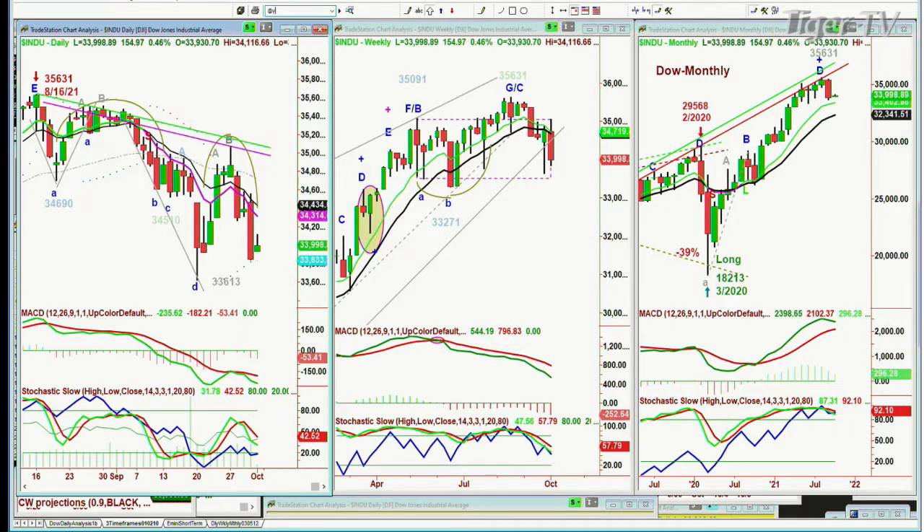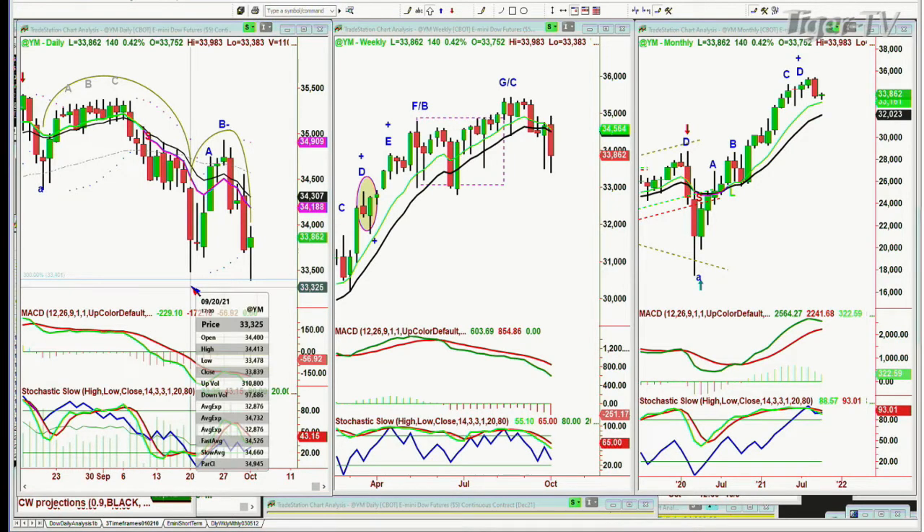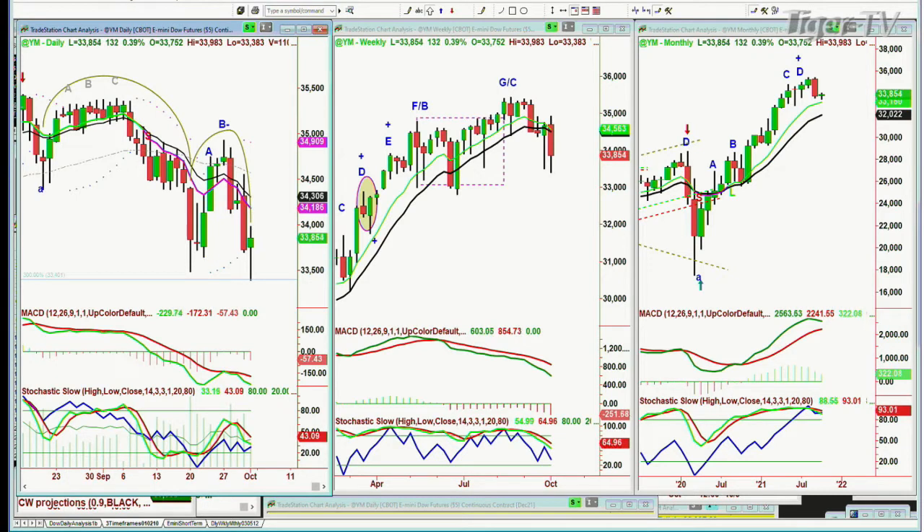But look at the YM. YM went under it. YM went down today to 33,383, and the low that was made on the 20th was 33,478. So almost 100 points - 90-something points down. And now it's trying to rally in the arch formation. The MACD has reflected low. Histograms not that good, and the stochastic's only at 43%, not very good.